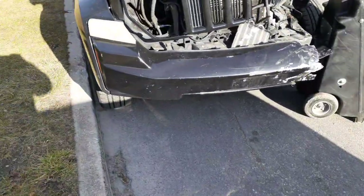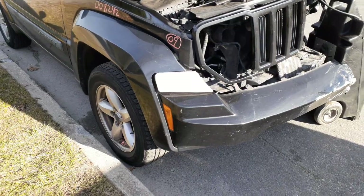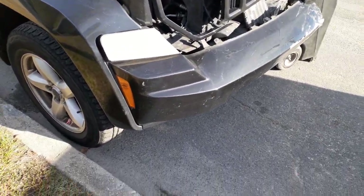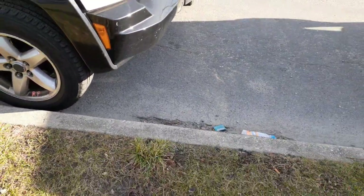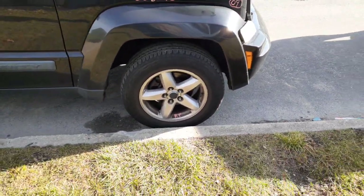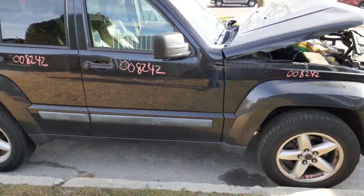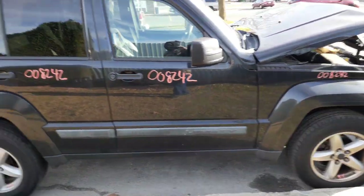You do have a possibly usable right side fender, the right side parking light, and the right side marker — that's about it on the front. On the right front door you have power window, power locks, and a right side mirror that's power, black textured.